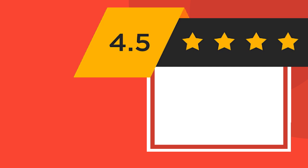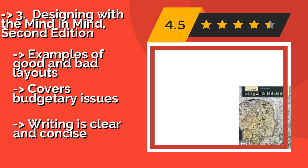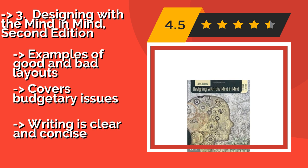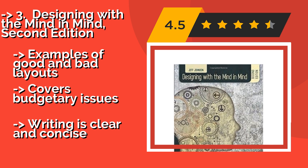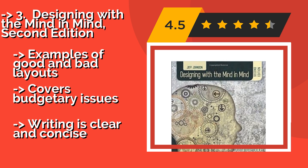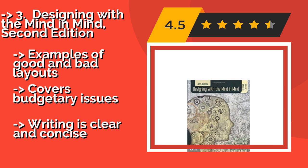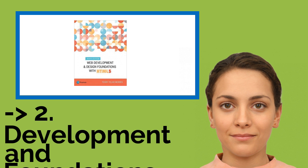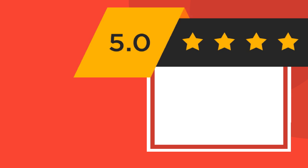Number three is Designing with the Mind in Mind, Second Edition. For those curious about the science behind the rules of making user interfaces, approximately $35, it is an in-depth study of aspects of cognitive psychology that will help readers make informed decisions across a variety of media. It includes examples of good and bad layouts and covers budgetary issues. The writing is clear and concise.